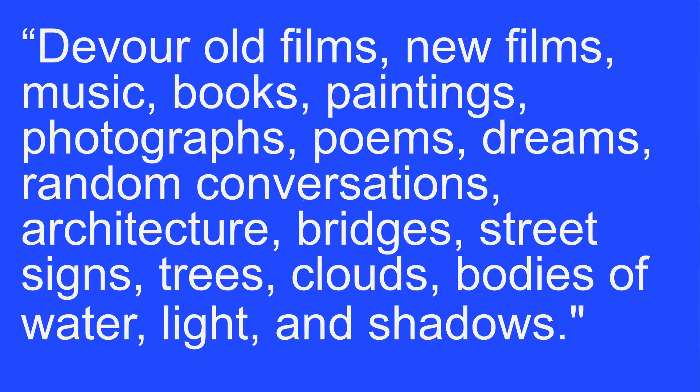Every artist finds inspiration in different places. If you're not sure what consistently inspires you, that's okay — just start being open to inspiration from unexpected places. That's another great use for your sketchbook. Here's a quote from filmmaker Jim Jarmusch: 'Steal from anywhere that resonates with inspiration or fuels your imagination. Devour old films, new films, music, books, paintings, photographs, poems, dreams, random conversations, architecture, bridges, street signs, trees, clouds, bodies of water, light, and shadows.' Be on the lookout and open to finding inspiration around you — you really never know when it's going to strike.